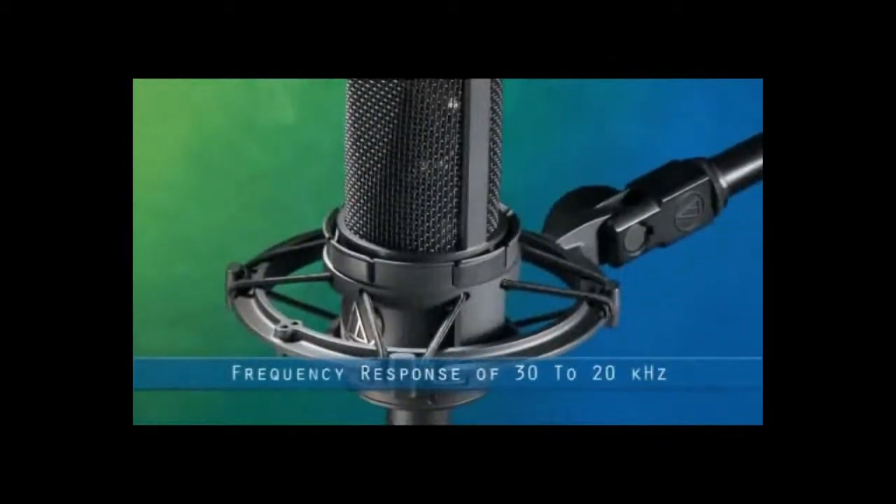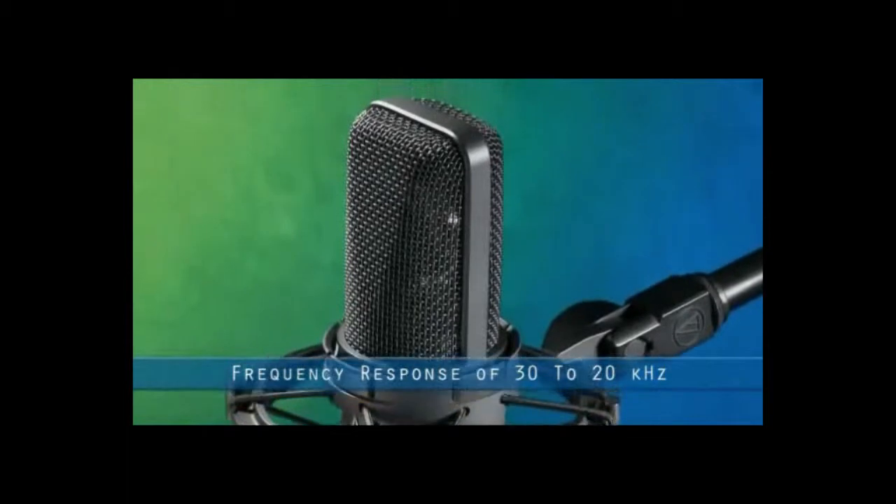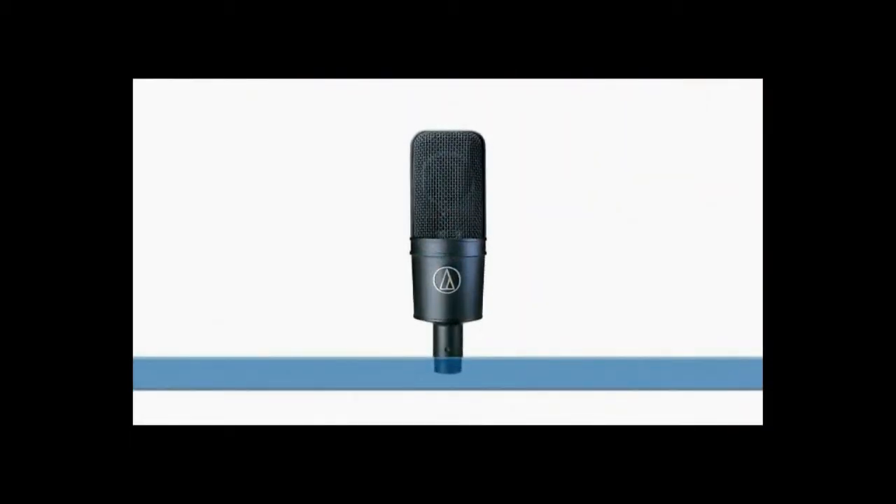With a frequency response of 30 to 20 kHz, the AT4033 is ideal for use on vocals, guitar cabs, drum overheads, sax, trumpets and trombones, making it the perfect microphone for cutting through a mix, yet it's equally at home with live sound use and broadcasting.